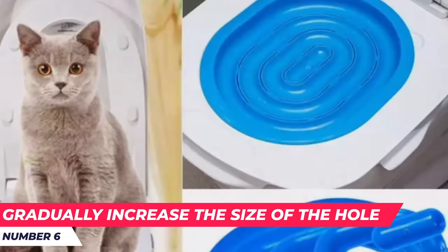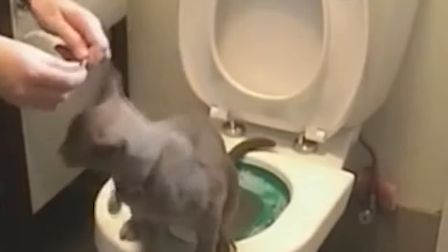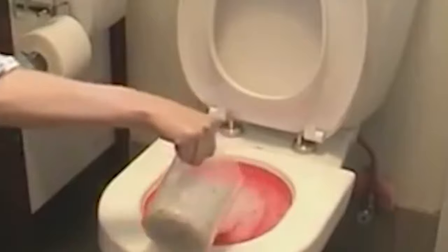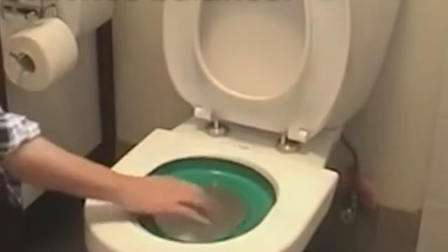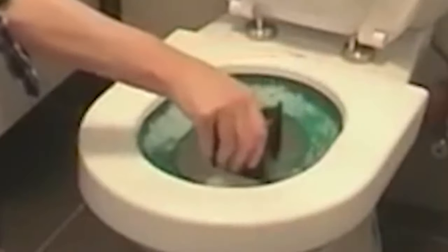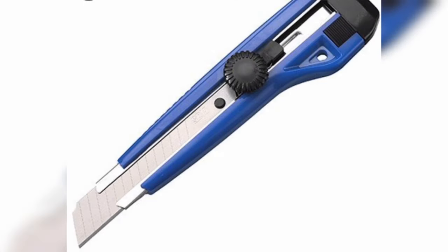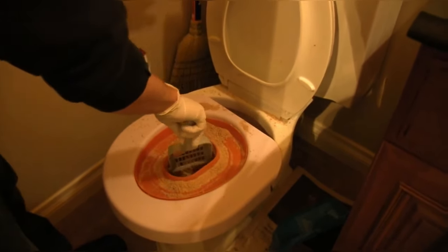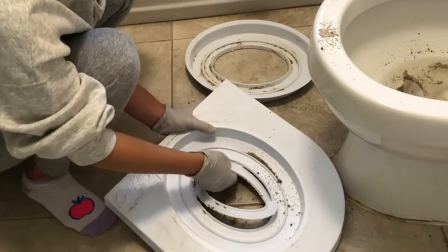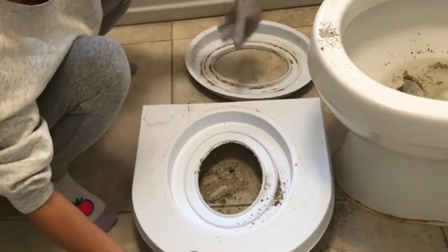Number six: gradually increase the size of the hole. Give your cat a few days to get used to defecating in the first training tray. Once it does so confidently and accident-free, it's time to start making the transition. If you're using a training set, gradually transition into seats with bigger holes — training seats will have small holes in them that get larger as your cat moves through its training. If you're using an aluminum training pan, use a screwdriver or a cutter to cut a hole in the bottom of the pan and make the hole slightly bigger gradually as your cat gets comfortable. Also keep decreasing the amount of litter you're using — each time your cat uses the pan, replace the litter with a slightly smaller amount than before.